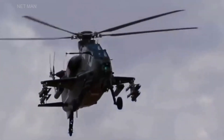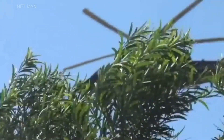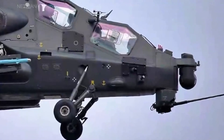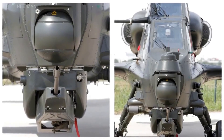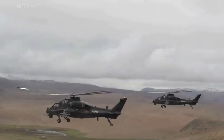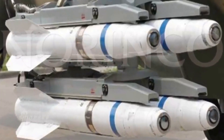The WZ-10 is also equipped with a versatile and powerful weapons system, including a 30mm cannon, four hardpoints for missiles and rockets, and an optional gun pod for additional firepower. It can carry a range of weapons — including anti-tank missiles, air-to-air missiles, and anti-ship missiles — depending on the mission requirements.